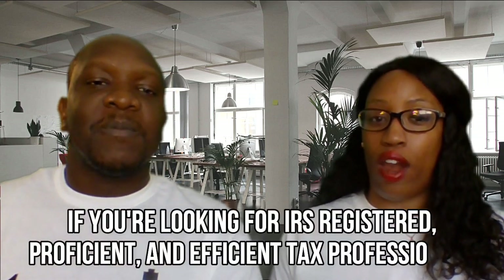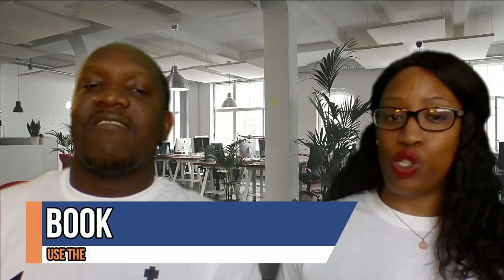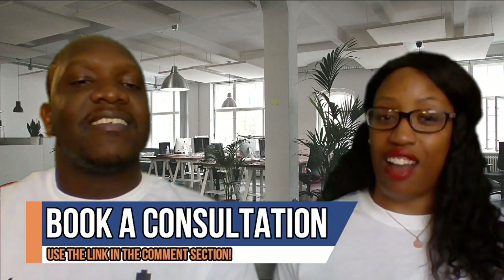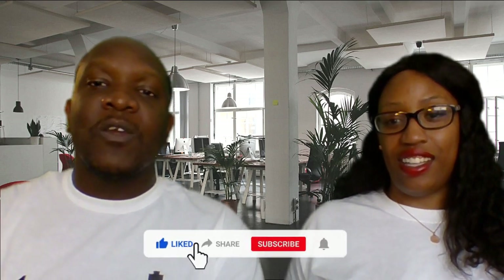We hope you enjoyed this video. We will be back again very soon with even more tax tips to help you this tax season. If you are looking for IRS registered, proficient, and efficient tax professionals to help you this year, be sure to book a free consultation using the link in the comment section. We can process you virtually — it doesn't matter where you are located, we can absolutely help you and we would love to be your tax accountants this year. We would love to help you actually live that life you are looking to lead, pay off these bills, get that joy you are looking to have. Like and share this video, subscribe, and let people know that you have the neighborhood tax professionals here for your good.